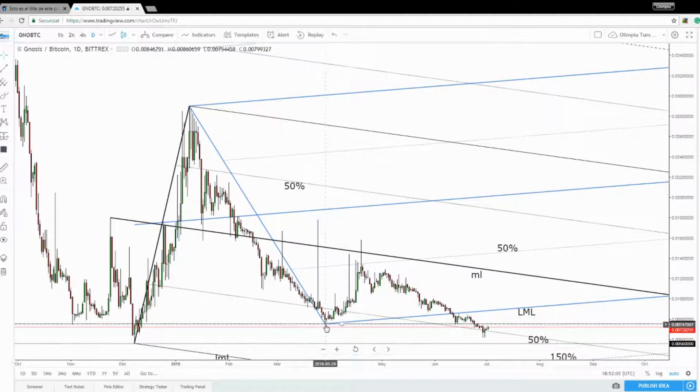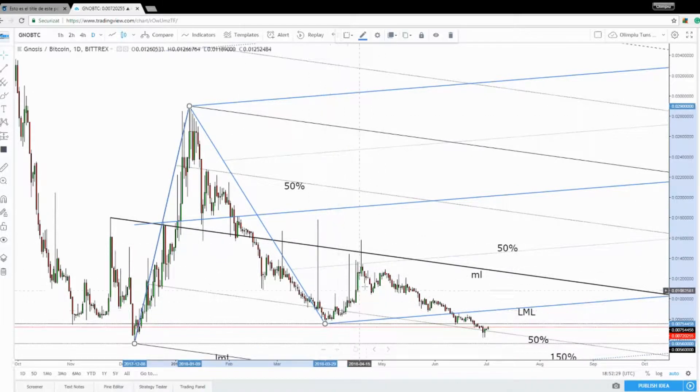This represents a static resistance now — the support has turned into a resistance. So the price could pressure this line. If we make a valid breakout above it, then it could move higher towards the lower medium line of the ascending pitchfork. I've drawn an ascending pitchfork here because I really wanted to see why the price has dropped again.